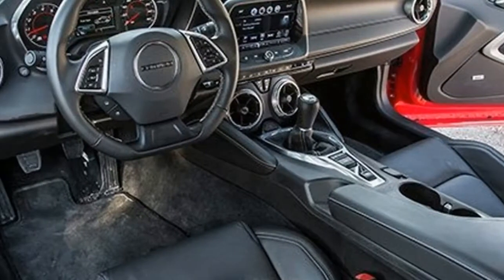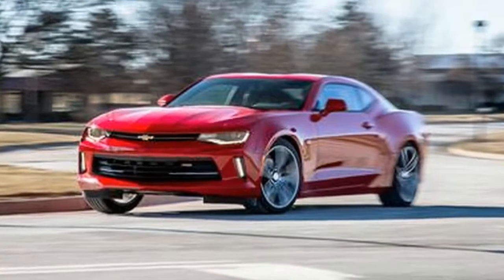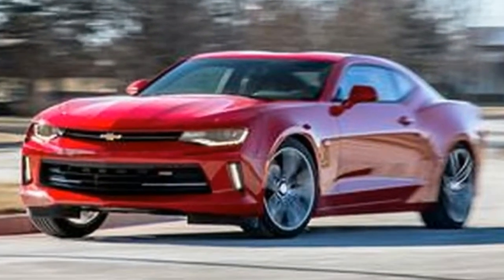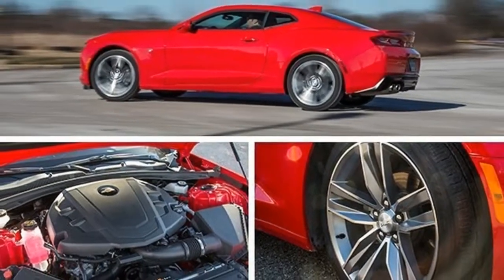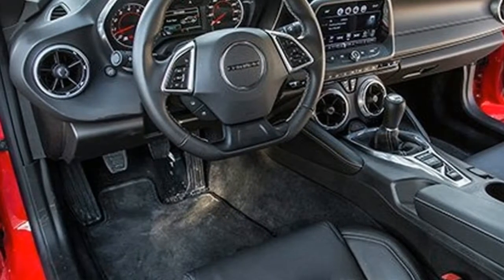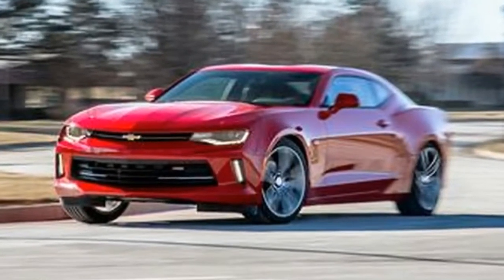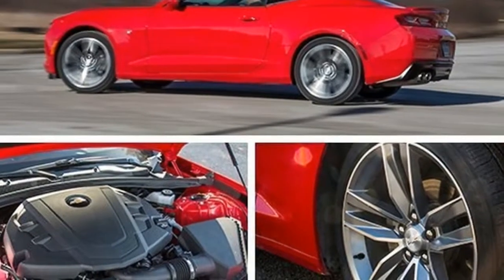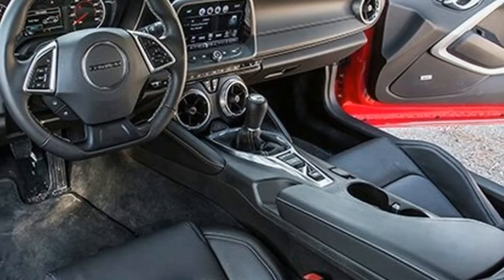6-cylinder engines are legitimately desirable in imports — BMWs, Jaguars, Porsches — yet in pony cars they've always been plagued by the Rodney Dangerfield syndrome. As the old rap goes, V8s are for those serious about performance. V6s are for secretarial pools and rental fleets, while Dodge and Ford both offer V6s with 300 or more horsepower, the home of the Hemi and the house of EcoBoost don't have their hearts in those engines.